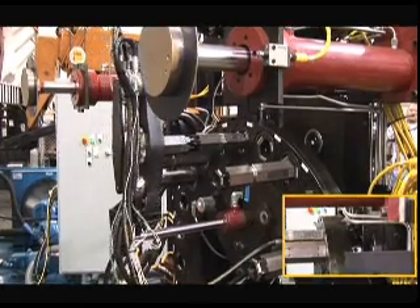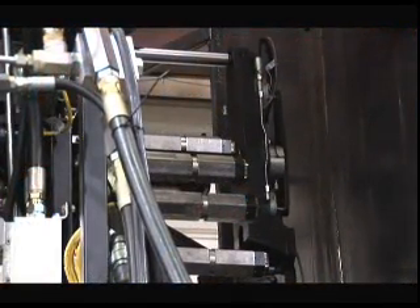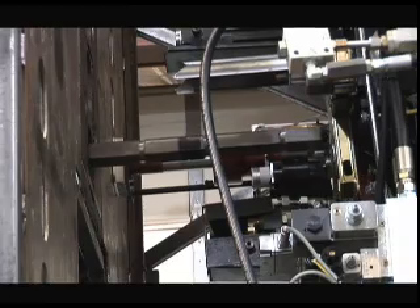During the past year, prototypes of these tools have moved from concept to creation. Full-scale testing has demonstrated that this equipment is capable of withdrawing the wide range of material shapes and forms that will be encountered in the reactor.